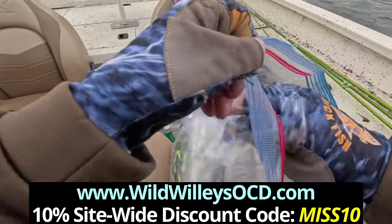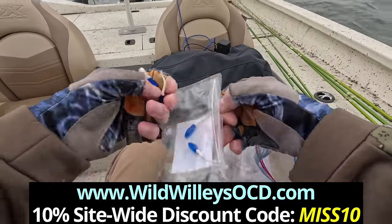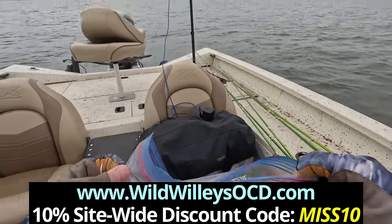These crappie were eating that Wild Willie's OCD Little Minnow, 1.75 inch, in the blue and white color. They flat out wanted it. You can use code Miss 10 for a 10% discount.